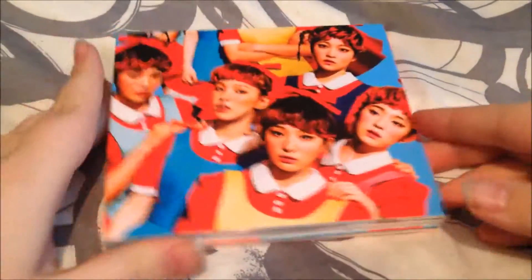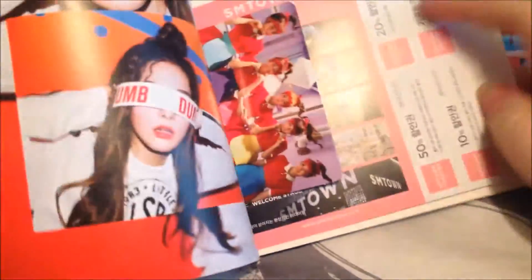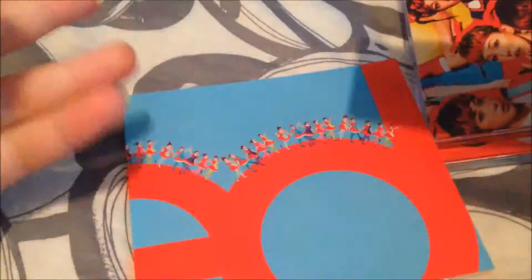Next is Red Velvet's The Red, which I now understand why everyone said this packaging's terrible. It's not fun to try and open, but I got the group photocard for this one. I've never actually gotten a group photocard before, so that's pretty cool.